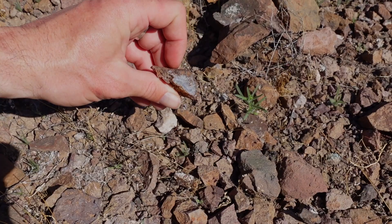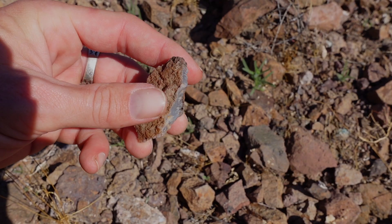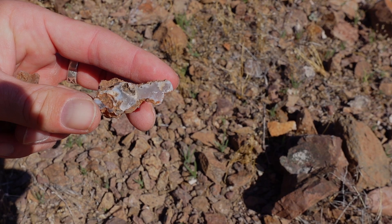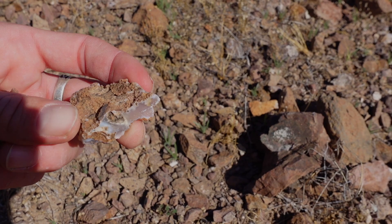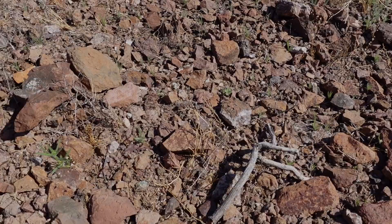Look at this one right here — nice dark blue center to it. That'll be a great cutter, one of the top finds right now. Right next to it too — look at that one. That's a cutter as well; might be able to get a piece out of it. It's got that little brown area in there but it's still a good one. I think I'm in the zone right here.